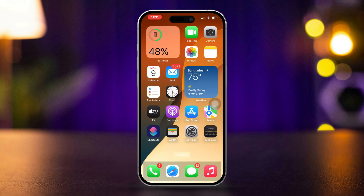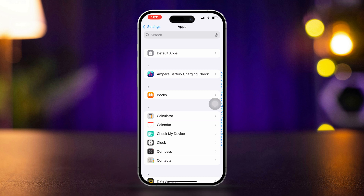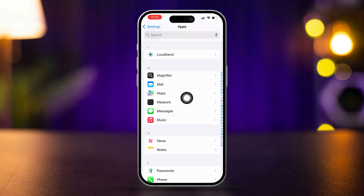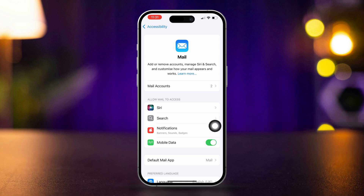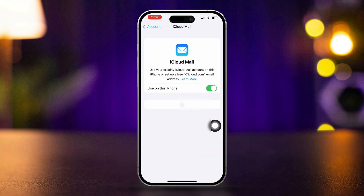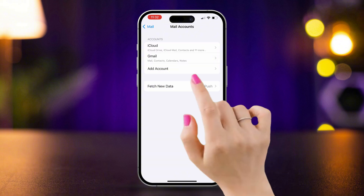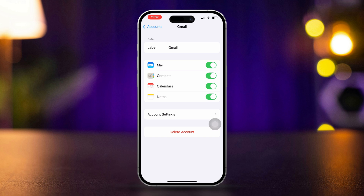Solution 1: Re-sync Gmail or iCloud account. Open Settings, scroll down, tap Apps, scroll down, and tap the Mail app. Tap Accounts and choose your account. If it's iCloud, tap the iCloud account, then tap iCloud and turn it off for a few seconds, then turn it back on. Now go back to your email account, select your Gmail account, turn off the switch for Mail, and turn it back on after a few moments.